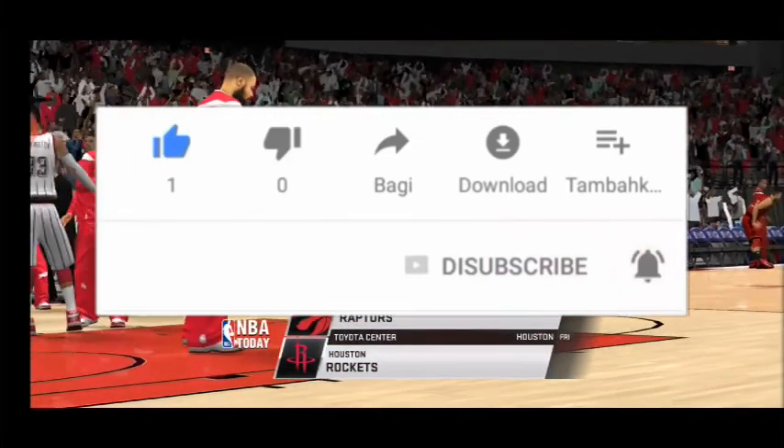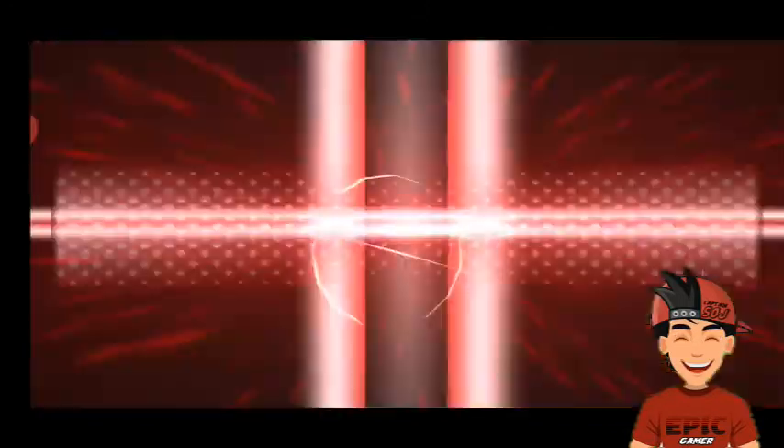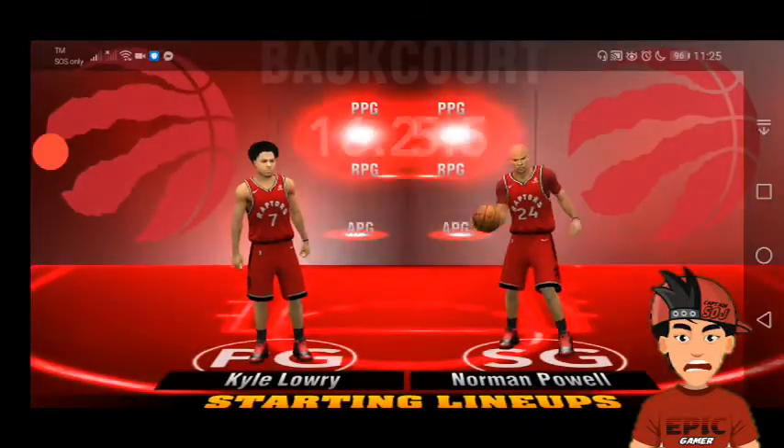Welcome, sports fans. Thanks for joining us. It's time for NBA basketball on 2K Sports. And now a quick check of our Starter Lineups for both teams.